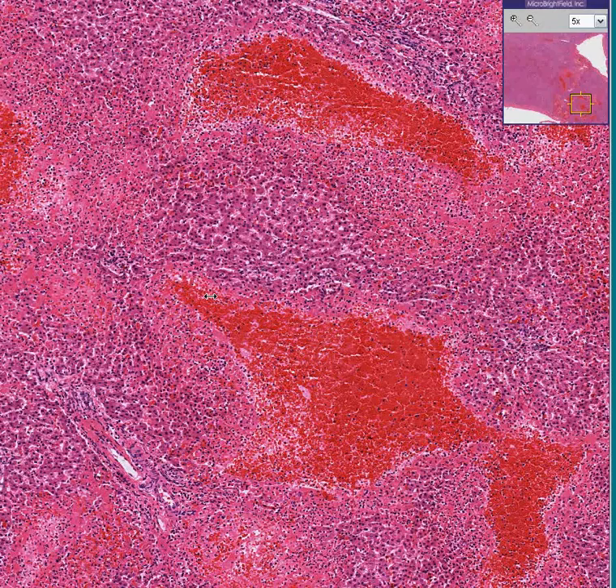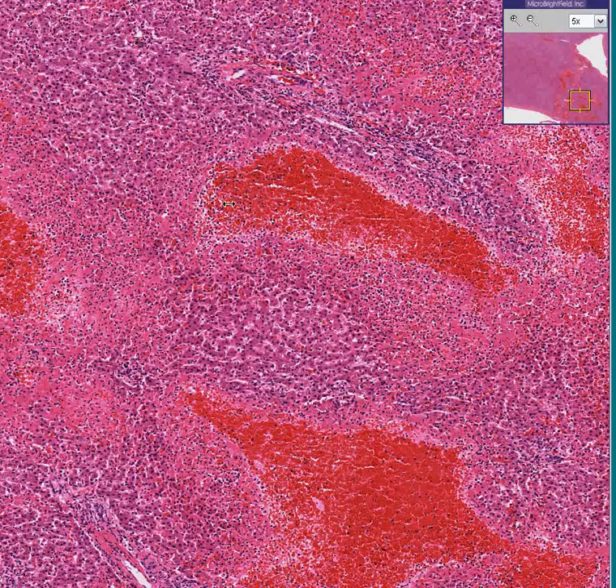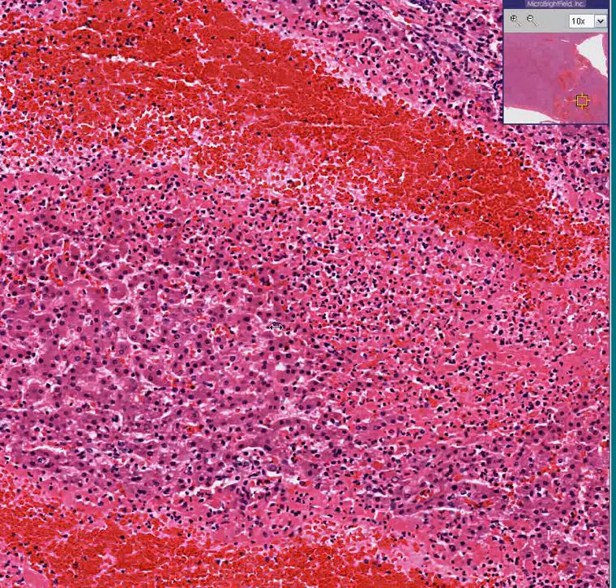This is acute trauma to the liver. It could be blunt trauma, it could be laceration — we don't know. But there is very, very little reaction to this fresh hemorrhage, so we suspect it was very recent. However, looking at the fresh hemorrhage and the liver tissue, you can still see some acute inflammatory cells and fibrin.